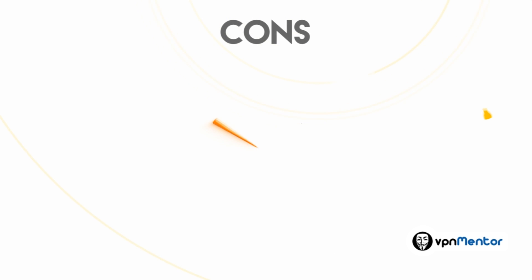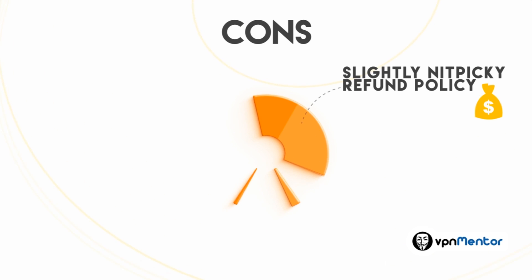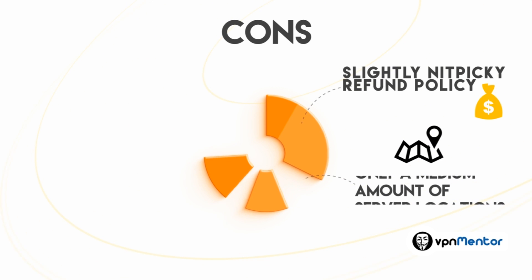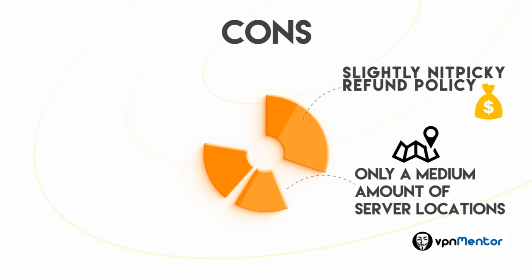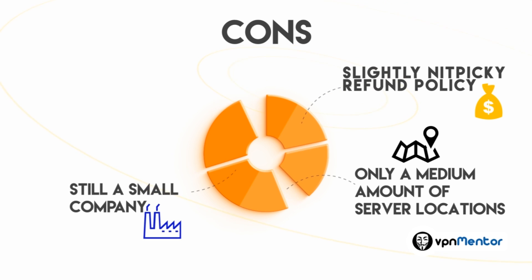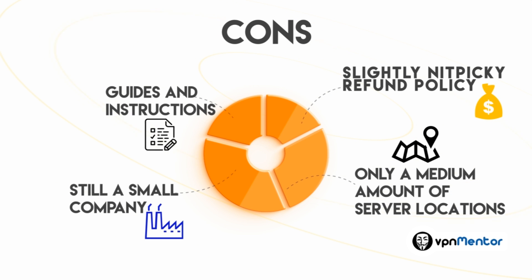As for the cons: slightly nitpicky refund policy — the money-back guarantee applies only if you've spent less than one gigabyte of traffic, so test it within limits. Only a medium amount of server locations, so if you need a server in Chile or Israel, for example, they are probably not your first choice. This is a small and young company, so they haven't been in business too long. There's not too much documentation — more help and technical information would be nice.